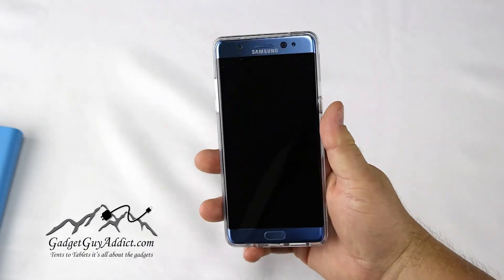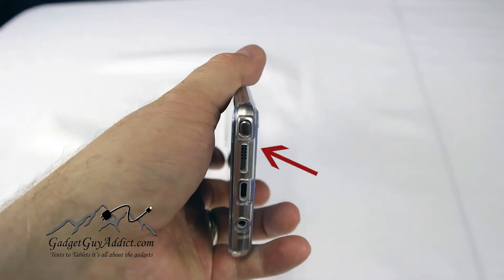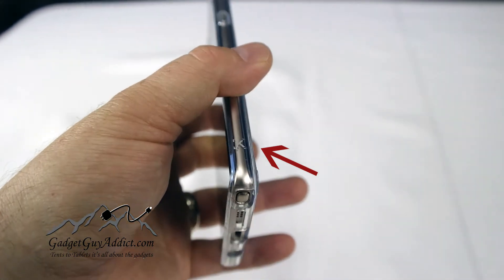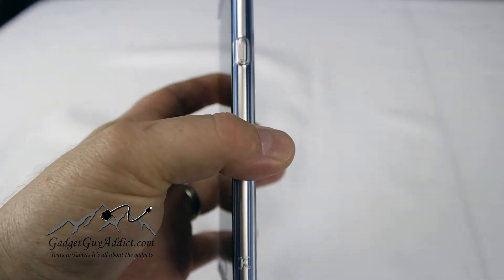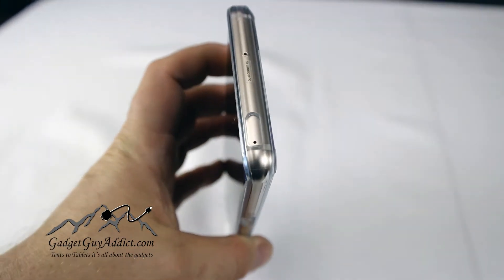The nice thing that I found — and you'll see some photos later — is on the back there are small little bumpers. So when you lay it down on its back onto a table or something, you're not scratching up the back portion where you'd be able to see the color and whatnot.